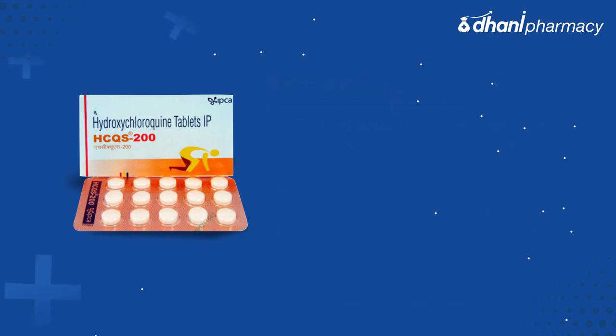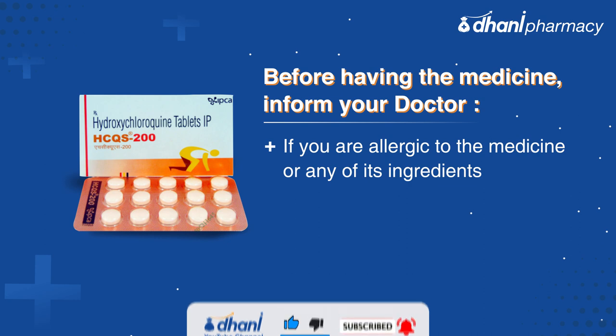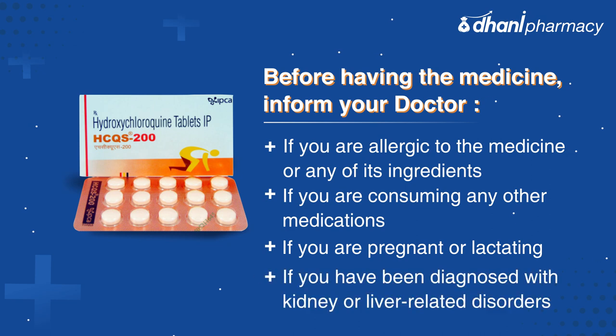Before taking the medicine, inform your doctor if you are allergic to the medicine or any of its ingredients, if you are consuming any other medications, if you are pregnant or lactating, or if you have been diagnosed with kidney or liver related disorders.